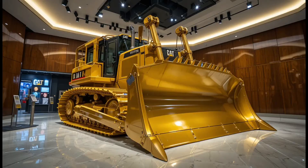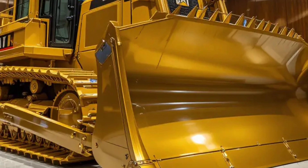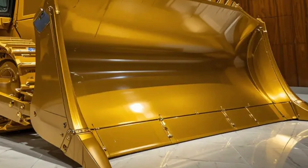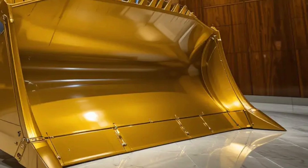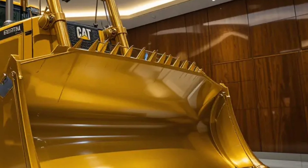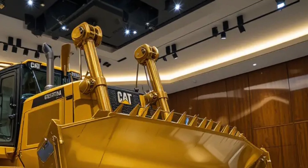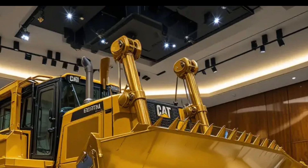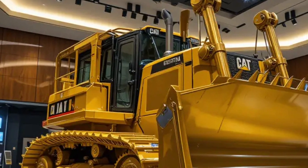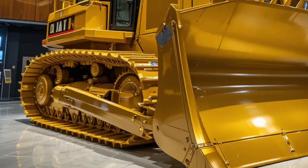At the heart of the Caterpillar D12 is its next-generation engine, delivering more horsepower than any previous bulldozer while reducing fuel consumption through advanced efficiency systems. The D12 is equipped with a hybrid diesel-electric powertrain, offering the raw mechanical strength of diesel combined with the efficiency and torque of electric drive technology. This increases pushing power while making the machine more sustainable, cutting down emissions and operating costs. Improved cooling systems and smart load management allow the engine to work harder for longer periods without overheating.